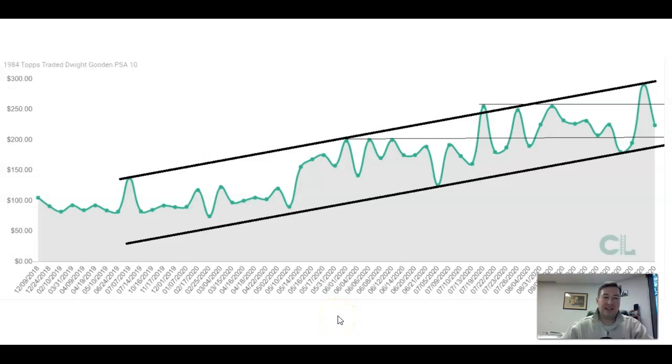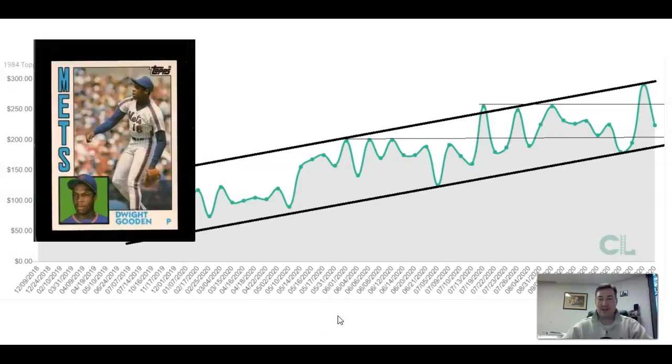The first card we're going to look at today is the 1984 Topps Traded Dwight Gooden in a PSA 10. You can see he's enjoyed a run-up with the rest of the market, sitting around $100 until the middle part of this year, and then he started to break out and just kind of grinded higher. Hitting the top of the range and coming in — there's not a lot of volume in these things, not a lot of dots. You had a purchase here and then it drove right to the top of the range.